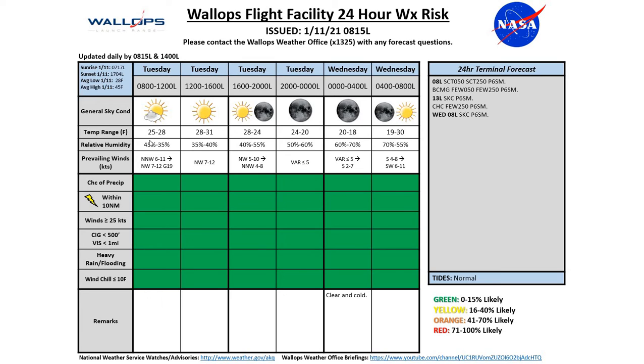Temperatures today started off pretty cold at 25 degrees and we're going to only be seeing a high today around 31 degrees. It's going to be a cold day throughout, with a low tonight around 18 degrees as well.